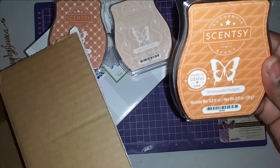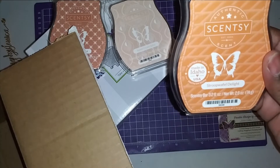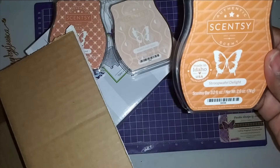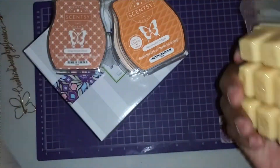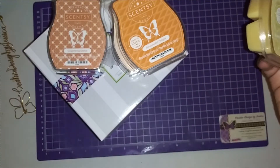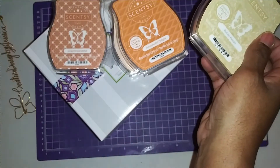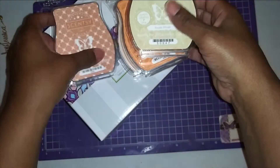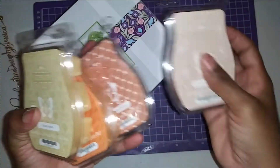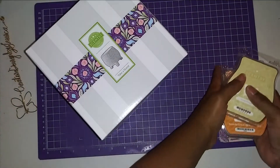What's that say? Stroopwafel Delight — however you say that, y'all! And butter pecan — this one I smell the most, it smells so good! So I got these as a bundle that came together.